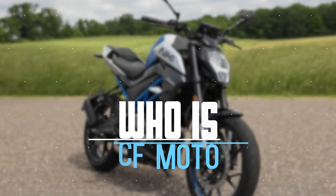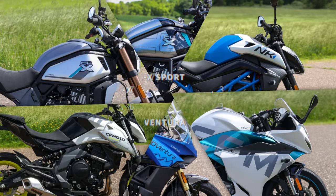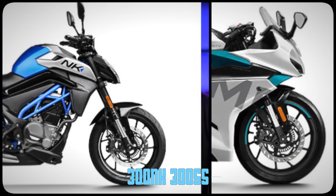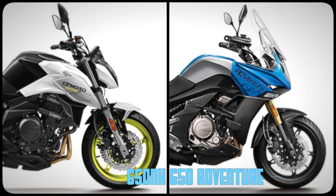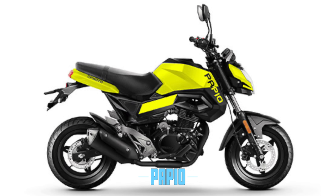Who is CFMoto? CFMoto is a manufacturer of ATVs, UTVs, and now motorcycles. But today we're just gonna focus on the on-road offerings, of which there are seven that can currently be had here in the States at the time of recording this. Two in the 300 category, two in the 650 category, two in the 700s, and this little guy in the mini-moto segment.